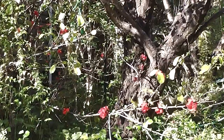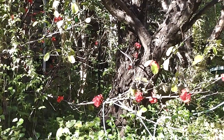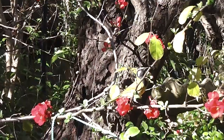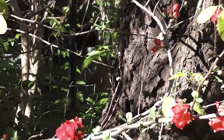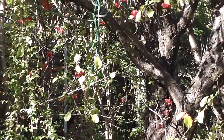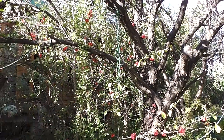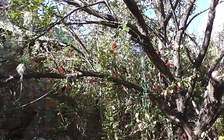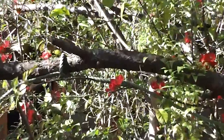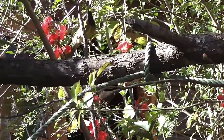There you are, getting the red japonica before you get chased away. You have to work very quickly — you'll be chased away.